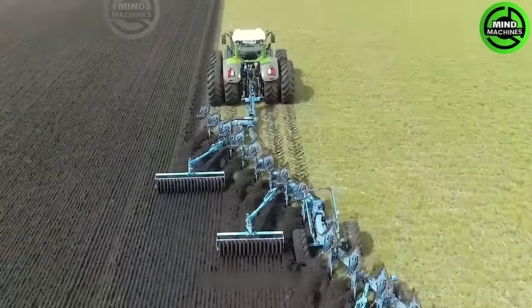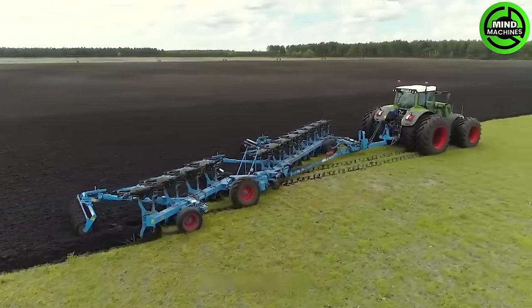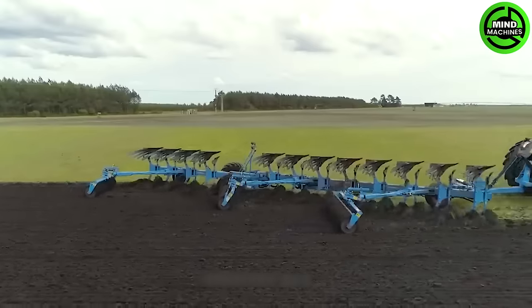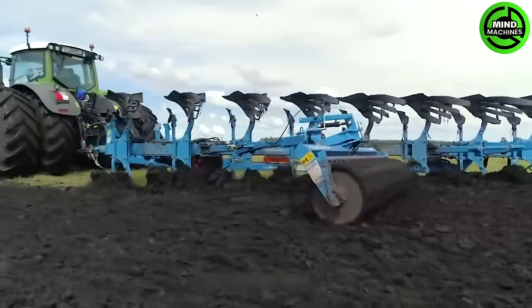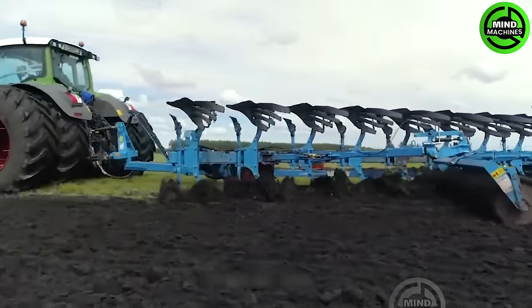The Fendt 993 is a powerhouse, delivering an impressive combo of 570 horsepower units. Pair that up with a Lemkin 12-furrow plough, sporting a design with 12 plough shares and a top-notch roller leveling system.